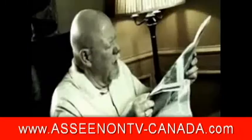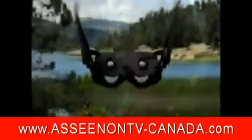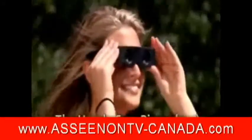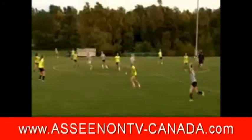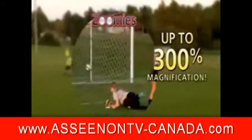You want a closer look, but the naked eye can only see so much. Squinting doesn't help, and binoculars are big, bulky, and expensive. Introducing Zoomies — the compact, hands-free, high-power binoculars you wear like sunglasses. Zoomies gives you instant 300% magnification that brings everything up close.